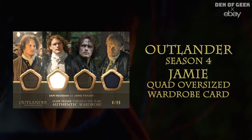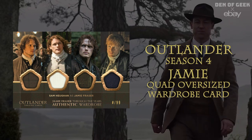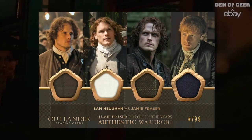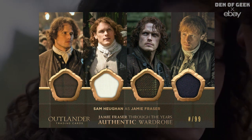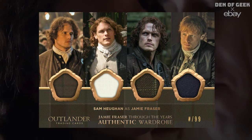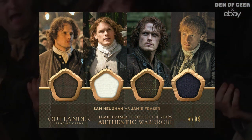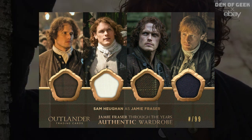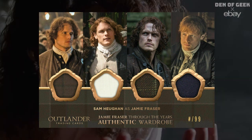Season four Jamie quad oversized wardrobe card. Jamie and Sam Heughan cards are the most popular. This wardrobe card includes a swatch from Jamie's black silk suit from the season two Paris episodes, a swatch from his white cravat, and two swatches from his famous tartan jackets worn throughout Outlander.